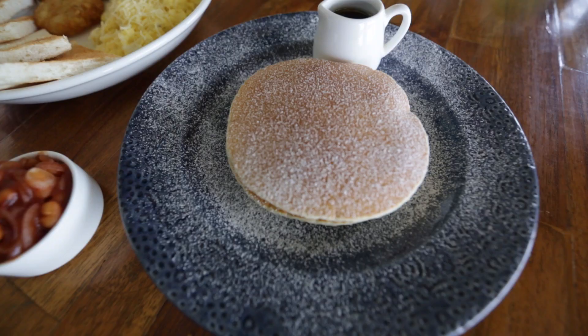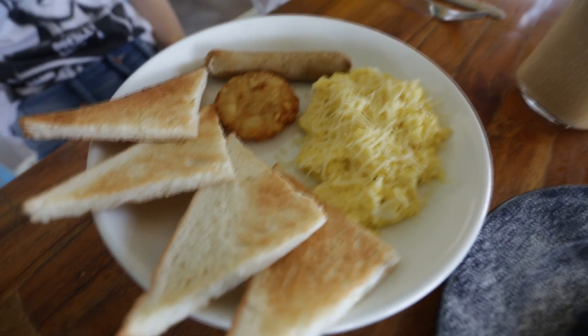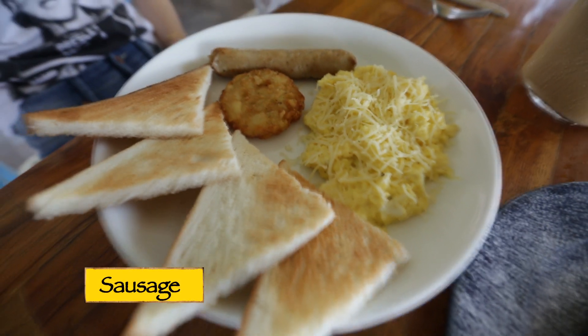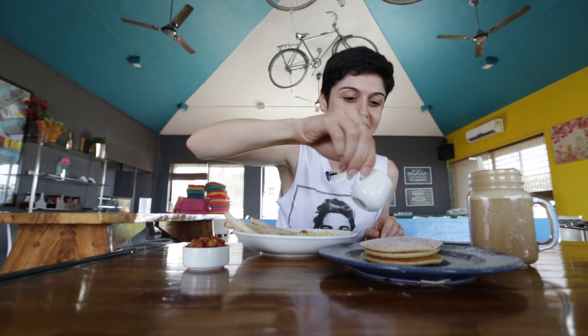Our breakfast is here — we've got some yummy pancakes, some cold coffee, and some scrambled eggs with cheese, hash brown, sausage, and baked beans. We're going to start with this because it looks really good.